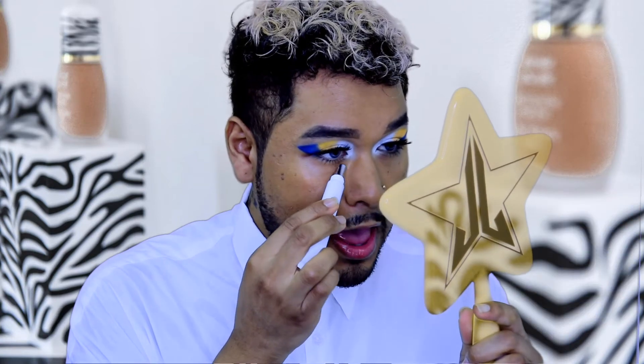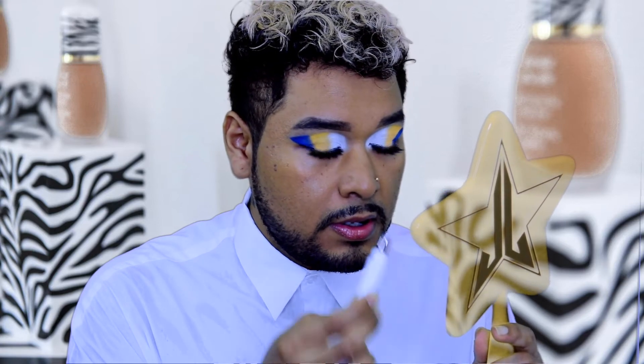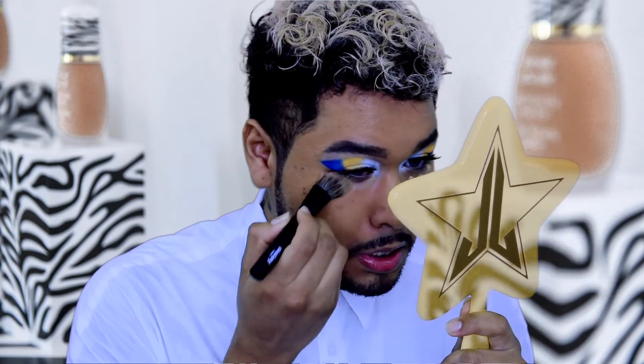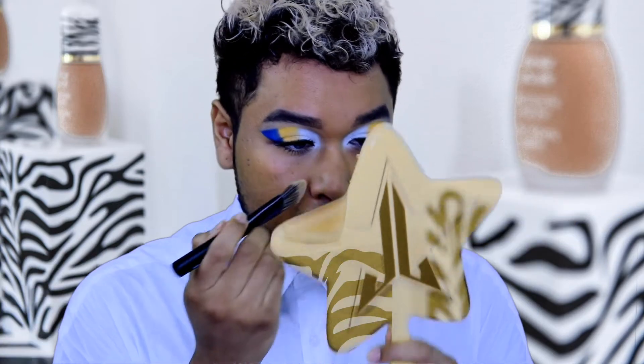Now let's apply a little bit of concealer. I'm going to use the Phyto-Cernes Éclat, shade 4. I'm going to apply it tiny, tiny, tiny. This one helps with puffiness, wrinkles, and dark circles. Three dots is going to be okay. The concealer is everything.